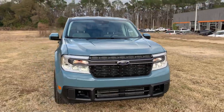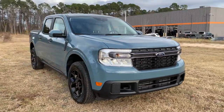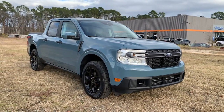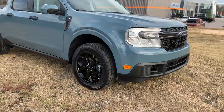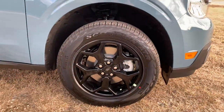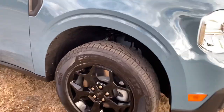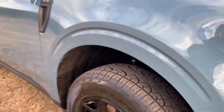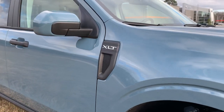Coming around to the side, we're going to see some of the features on the Maverick, which include the 17-inch unique aluminum wheels in gloss black. This is an FX4 off-road package Maverick, which is going to give you better protection and suspension for getting off-road.